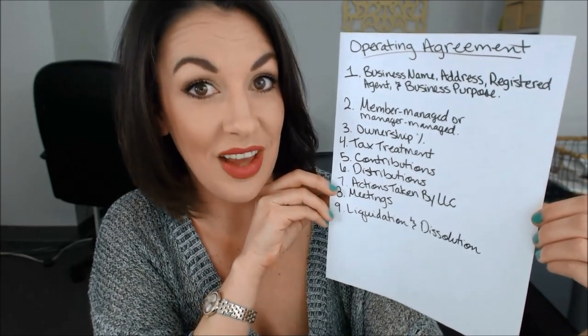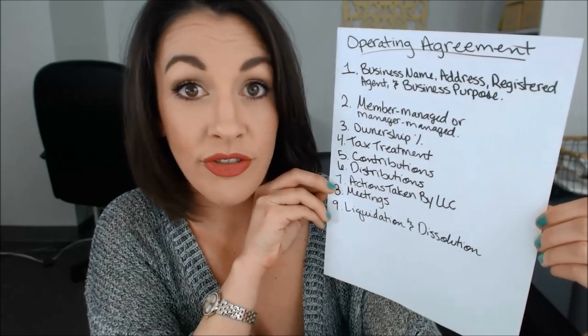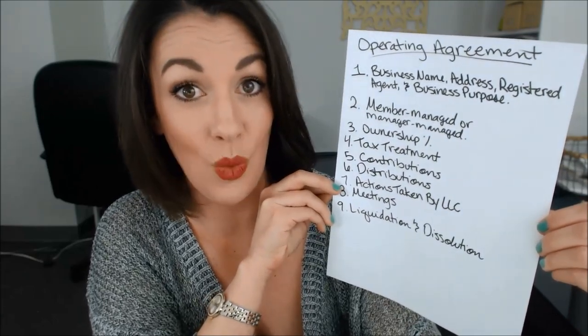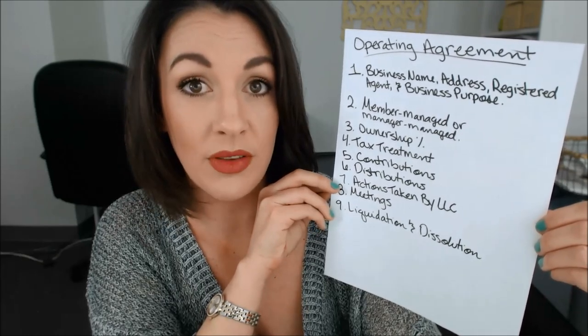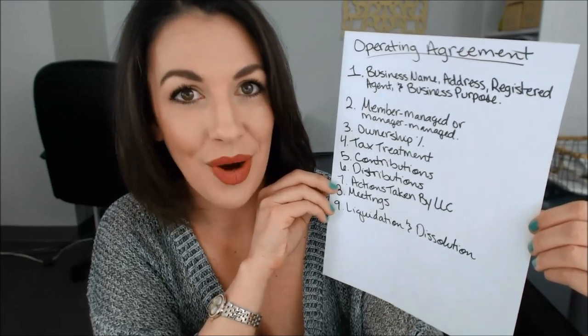Liquidation and dissolution of the LLC should also be addressed in the operating agreement. When can you dissolve the LLC if you decide to do so? What steps need to be taken when you do dissolve and unwind the LLC? All of those steps and requirements that you may impose on yourself or that your state may impose on you should be included in the operating agreement.